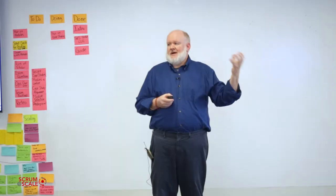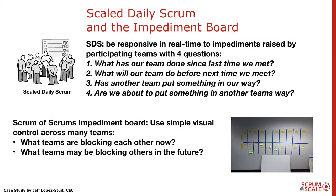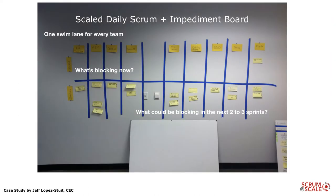The technique we came up with was to bring people together into a scale daily scrum meeting focusing on four questions: What has your team done since the last time we met? What are we going to do before the next time? Has our team put something in the way of another team? And has another team put something in our way?